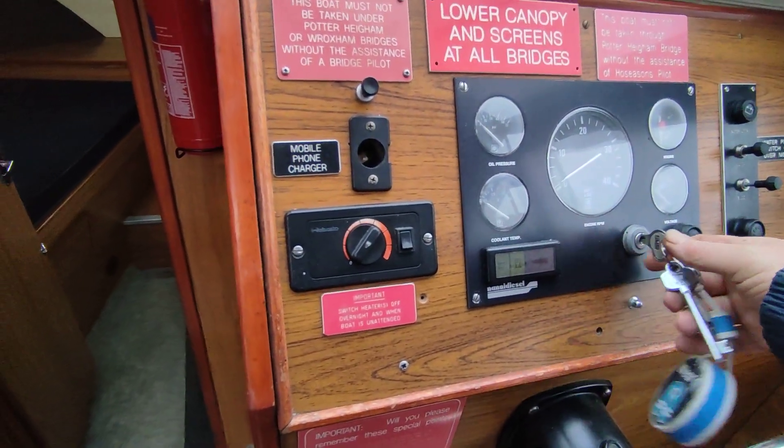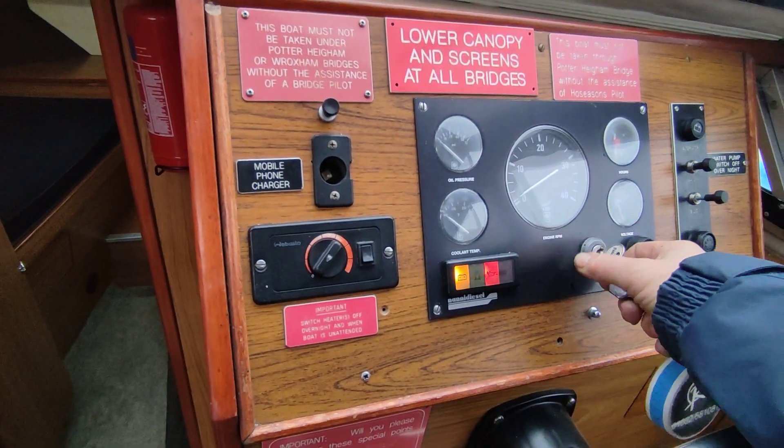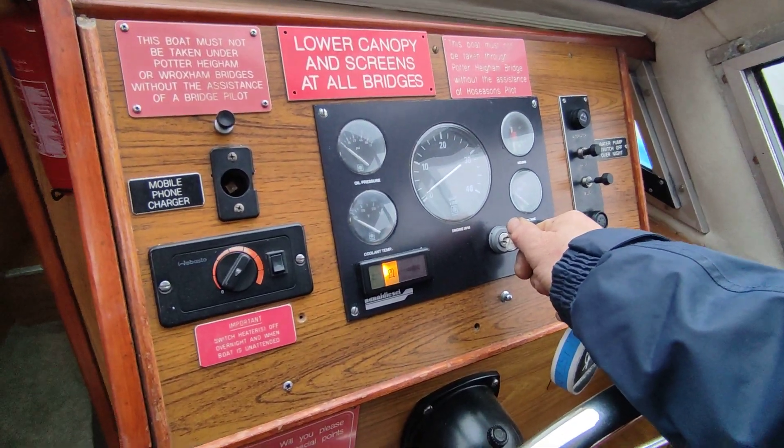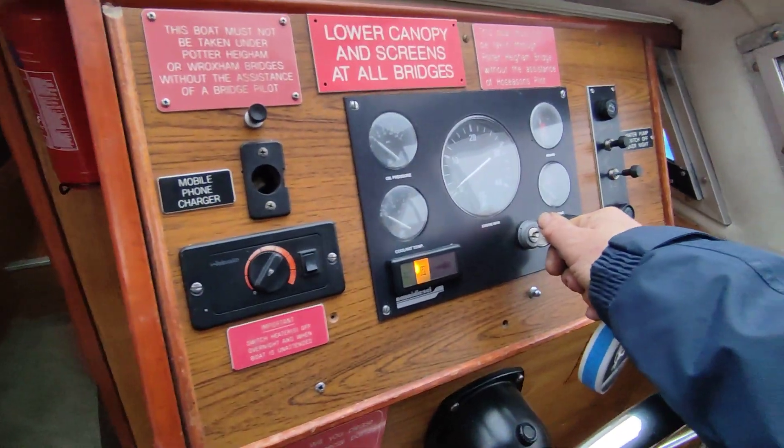Hi, this is Steve Biggs with Boat Shed Norfolk. I'm showing the Aquafiber 38 low liner. This is engine start — it's bitterly cold so I'm going to give it a good 20 seconds of preheat.